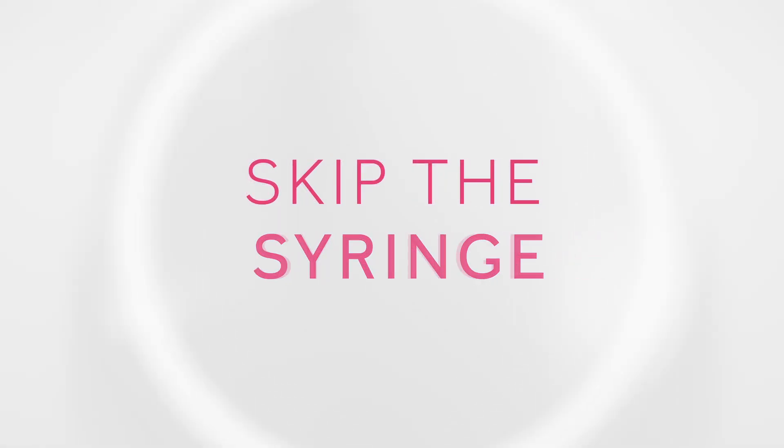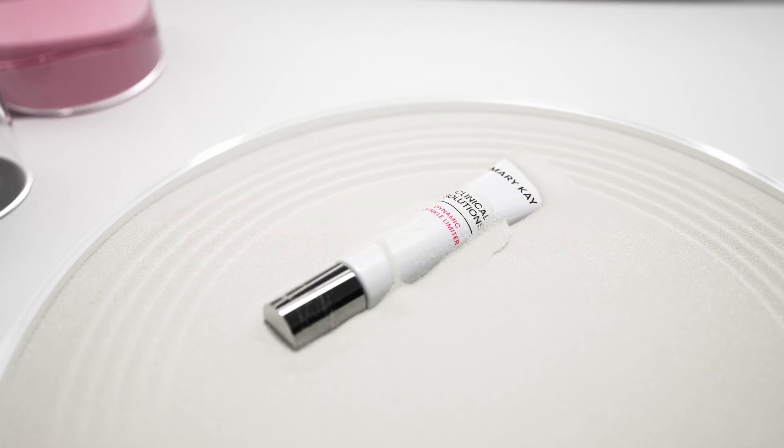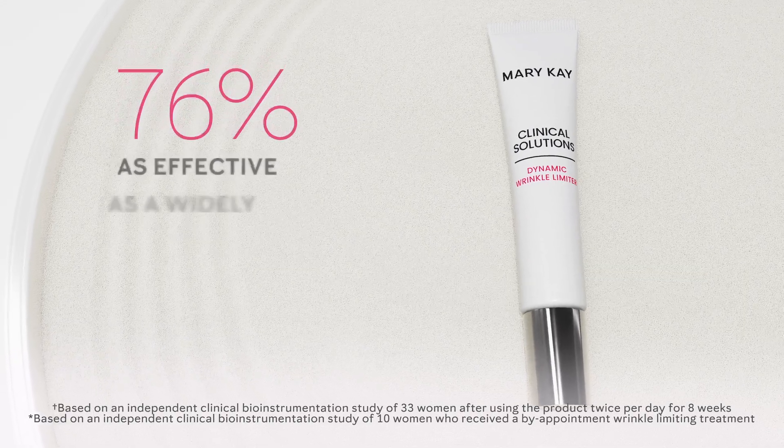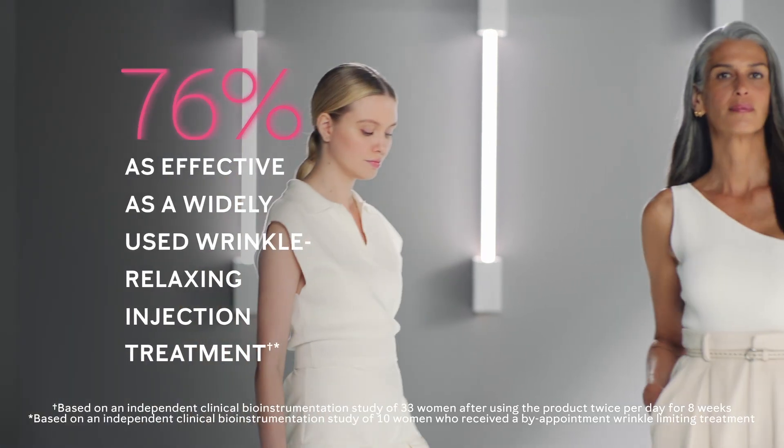Meet our no-needle alternative to professional injectables. Mary Kay Clinical Solutions Dynamic Wrinkle Limiter is clinically shown to be 76% as effective as a widely used wrinkle relaxing injection treatment.